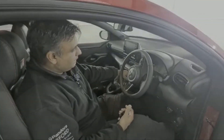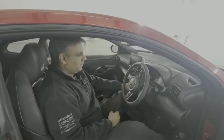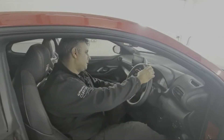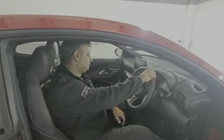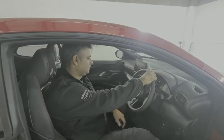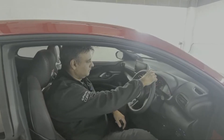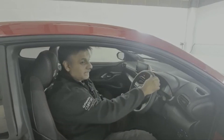So if we try to start it now, it won't start. We're going to enter the code — and now it starts.